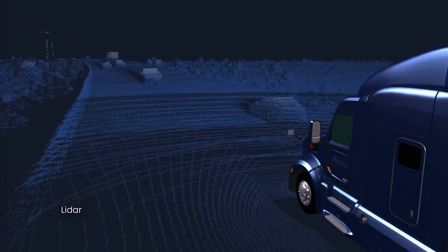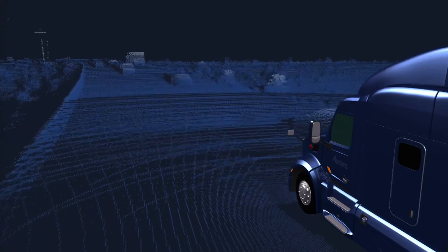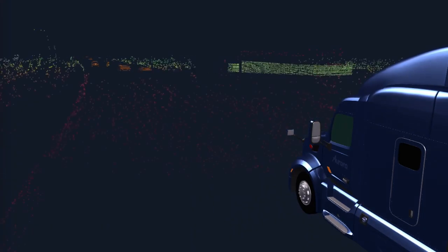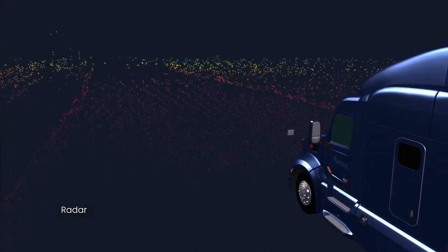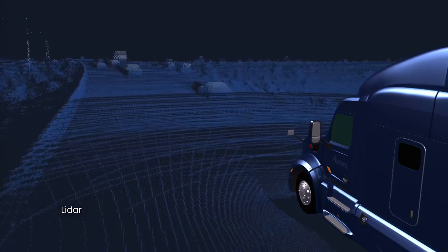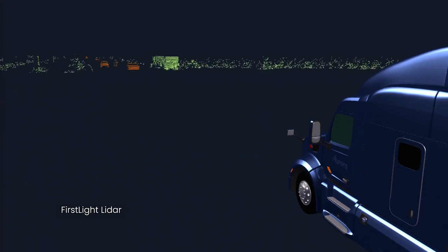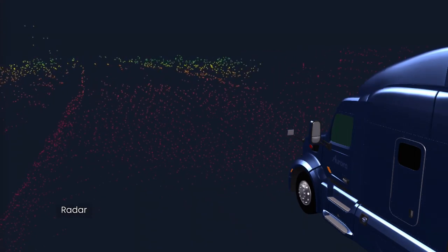Simulating radar is very difficult because of the way that radar waves behave, so quite often radar simulators just return arbitrary points on other vehicles and ignore the rest of the environment entirely. At Aurora, our simulated radar sensors actually work the same way real radars do. They construct data cubes based on reflected radar signal and accurately capture characteristics such as angular resolution and antenna gain patterns.